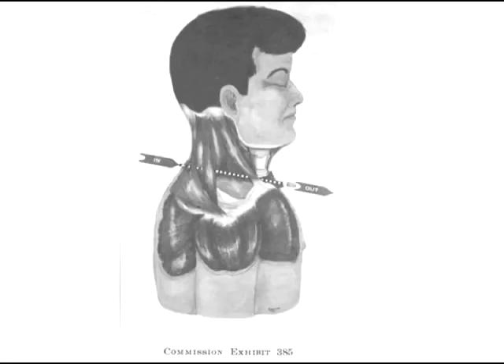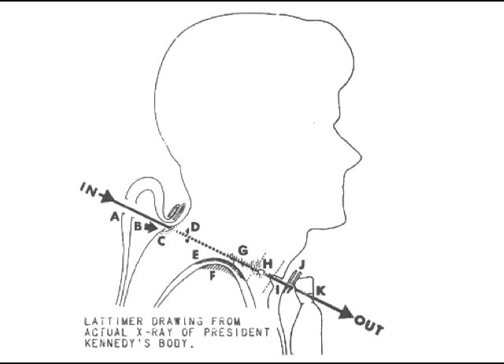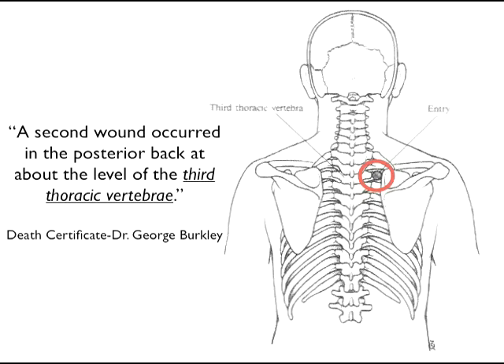Now let's look at the vertical angle of that shot. This is where the government's case really starts to fall apart. A shot from the alleged sniper's nest on the sixth floor of the depository would have to have come in at a very steep angle of almost 20 degrees and would have to have entered at the base of the president's neck. But the president's physician was very specific about where that wound was located, placing it at the level of the third thoracic vertebrae, far below the neckline.